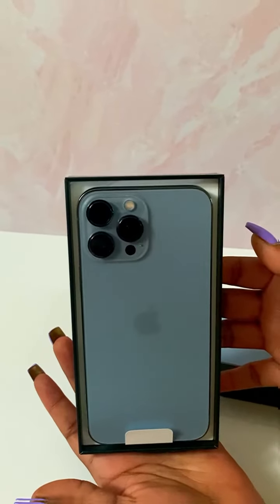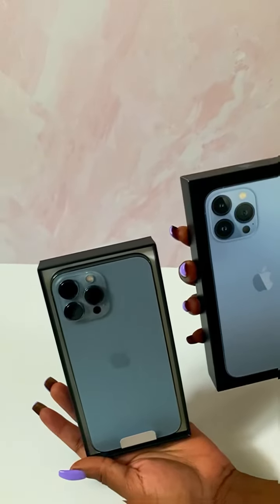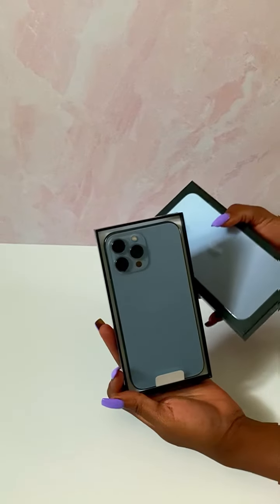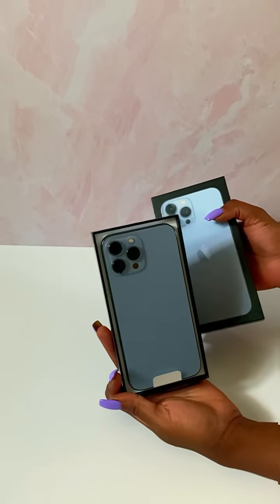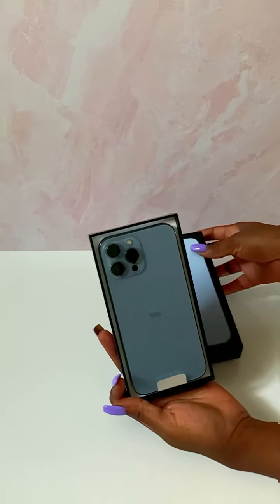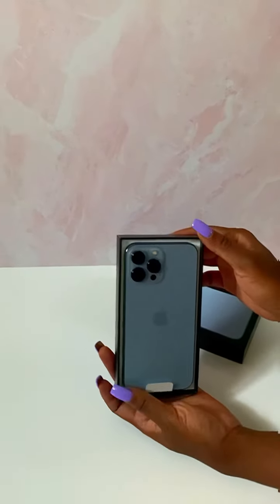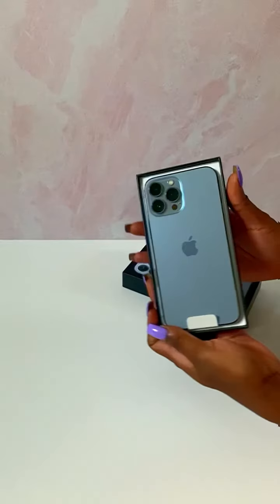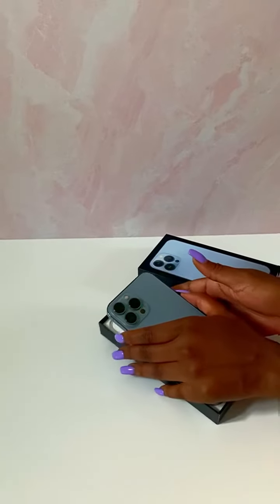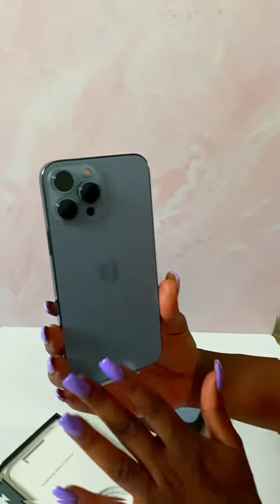Do you guys see this? This is so beautiful! At first I was going to go with gold, but my other iPhones were white and different colors, so I wanted something different. I love blue — blue is such a beautiful neutral color. I wanted something where once you see the color, you'll know this is a new upgrade from iPhone.